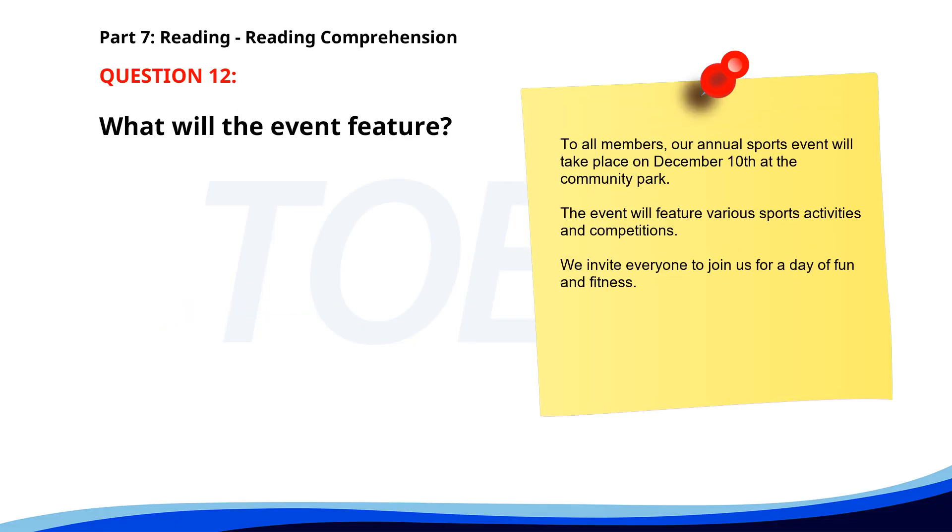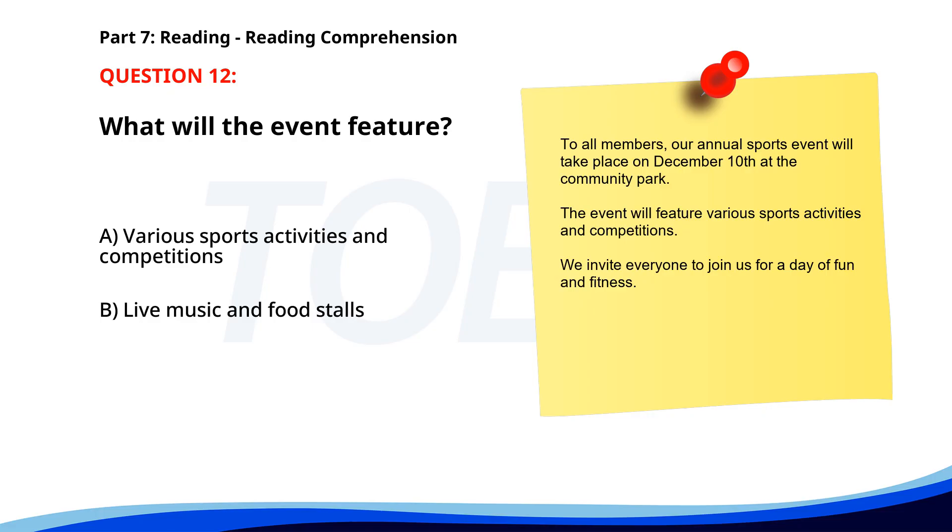Number 12. To all members, our annual sports event will take place on December 10th at the Community Park. The event will feature various sports activities and competitions. We invite everyone to join us for a day of fun and fitness. What will the event feature? A. Various sports activities and competitions. B. Live music and food stalls. C. Workshops and seminars. The correct answer is A. Various sports activities and competitions.